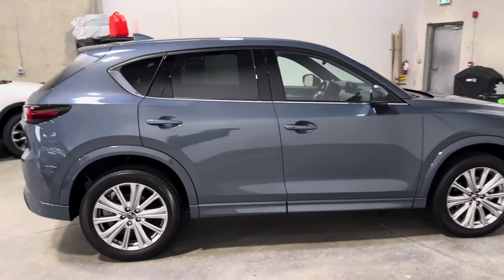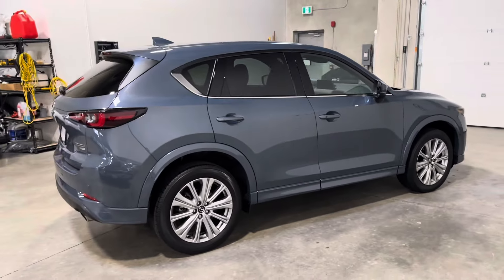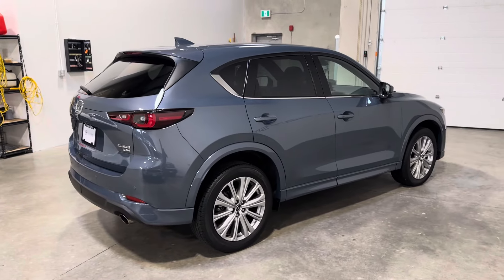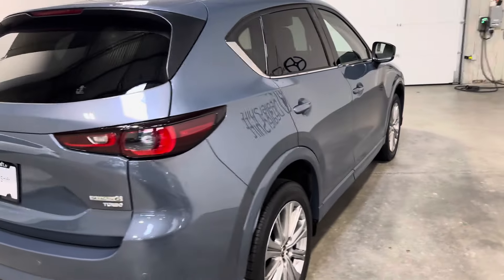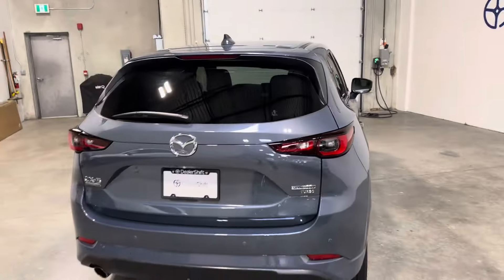Head over to dealershift.ca for a full list of options, a look at the Carfax and inspection reports, as well as close-up photos of any body blemishes. Overall, this one presents extremely well.